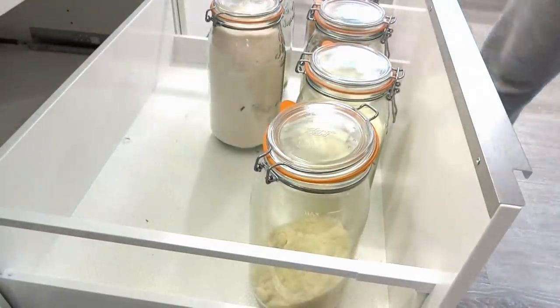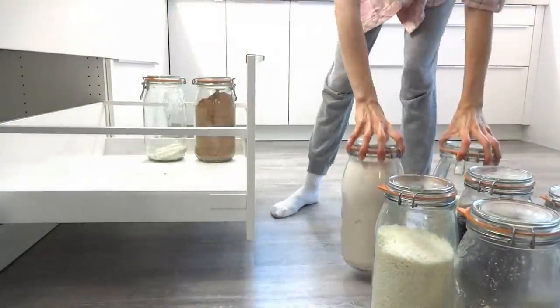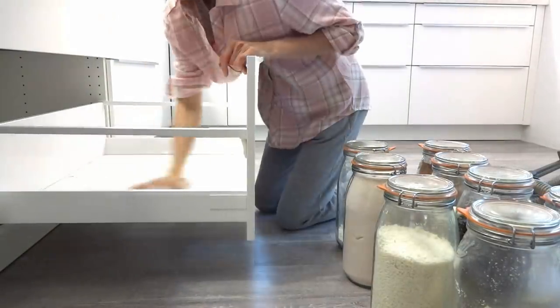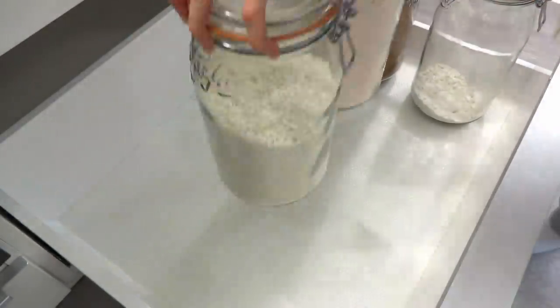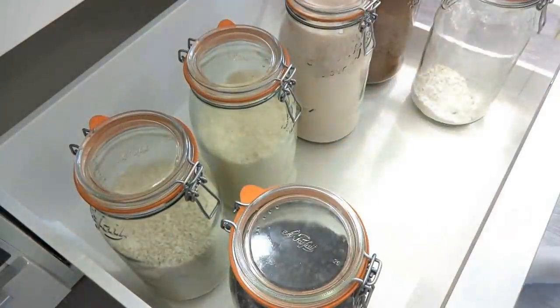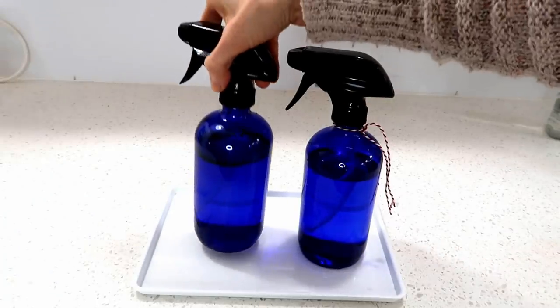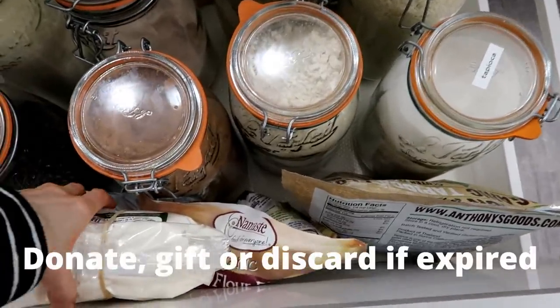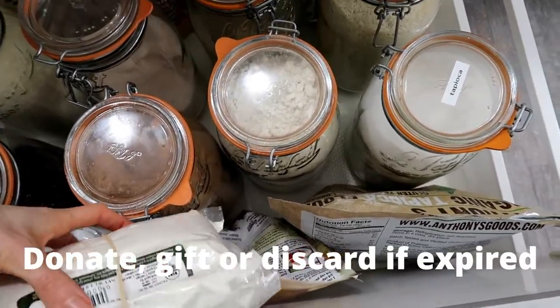Once you've cleared out everything, give it a good scrub and wipe it down. I really like to use peppermint oil in my cleaning solution lately because it leaves a very fresh smell. Once you've emptied out your pantry, move on to the second step.